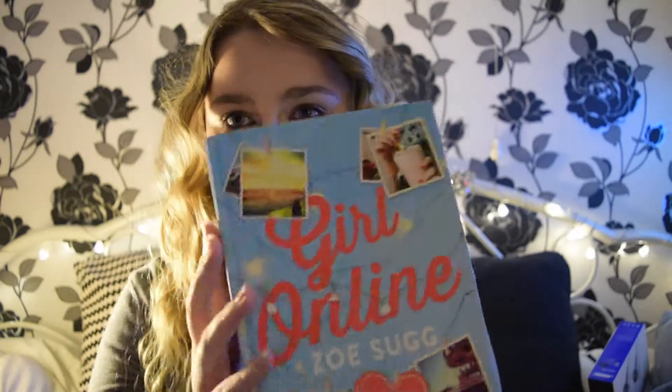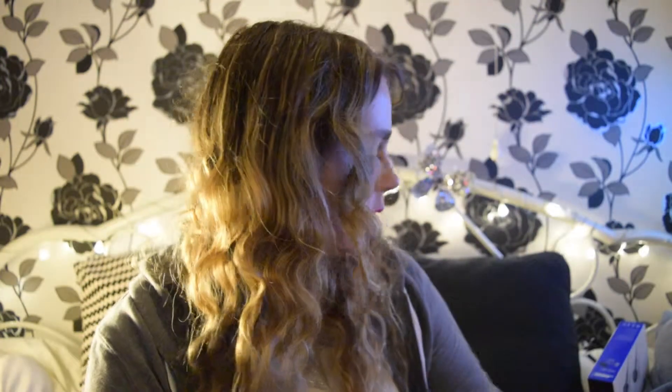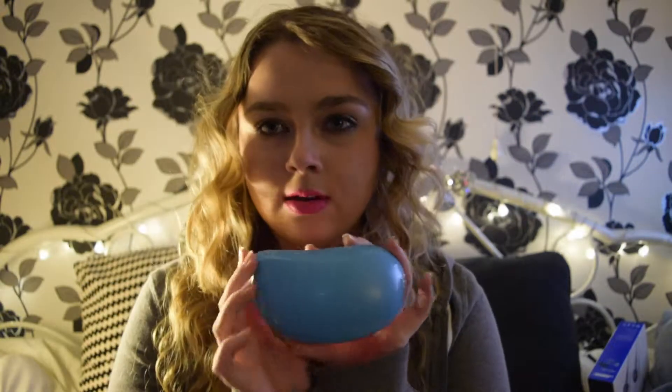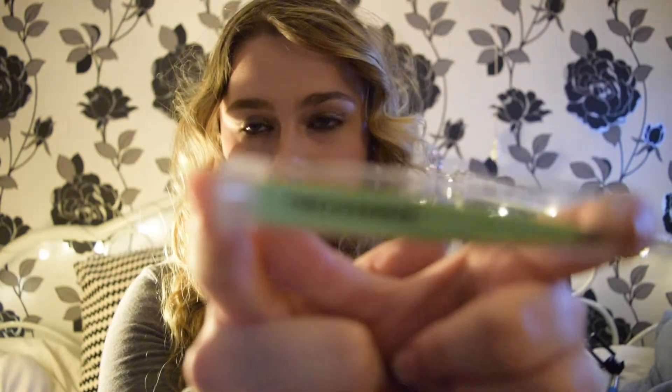So with my mum I got Girl Online by Zoella — I'm so excited to read it. I've also got a new Tangle Teezer and some new headphones because I broke mine, and some clothes and pyjamas which I haven't got out at the moment. And I also got some Tweezerman tweezers.